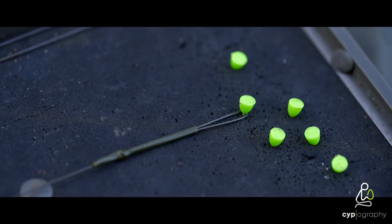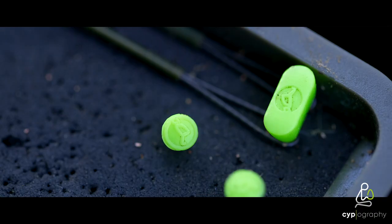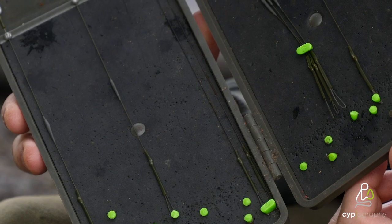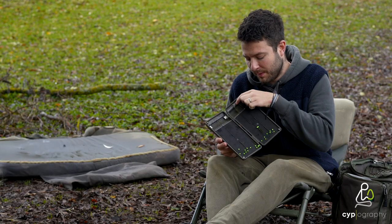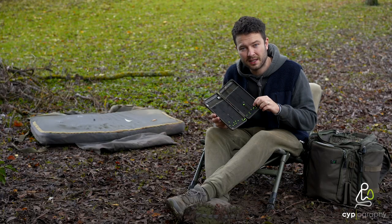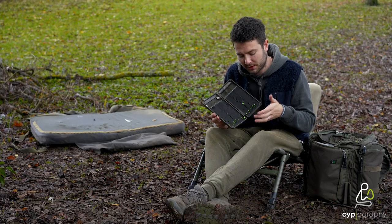The rig safe comes supplied with 50 pins in total — 30 of these little single pins and 20 of the double pins, which you can use to grip more than one rig at once. Or if the rig's too long, you go round the bar and back up and pin it in place. You can also use it to pin a rig in that doesn't have a loop or a swivel at the end, so the tag end is left completely loose.